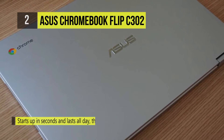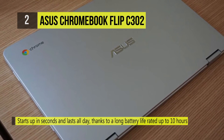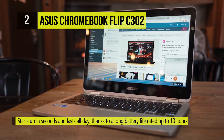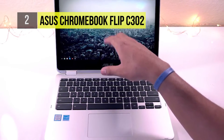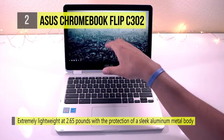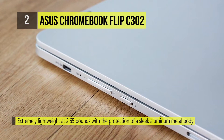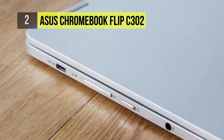The anti-glare panel with a light sensor effectively reduces reflections and glare in a bright environment. It has a full-size one-piece chiclet keyboard with 1.4 mm of key travel and a spacious 104.5 mm x 61 mm touchpad. It features the latest 802.11ac Wi-Fi and power-efficient Bluetooth 4.0 for fast and convenient connectivity.